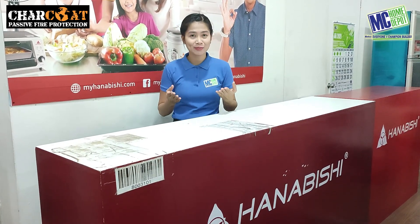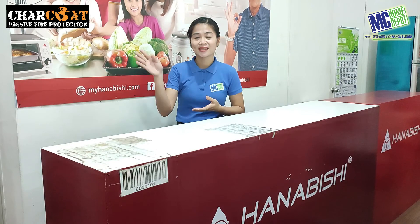How else can we help you to become a champion builder? Visit us on Facebook or email us at mchomedepotaskanjali@gmail.com. Don't forget to join us next week. See ya!